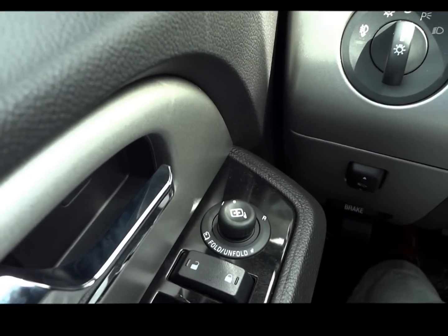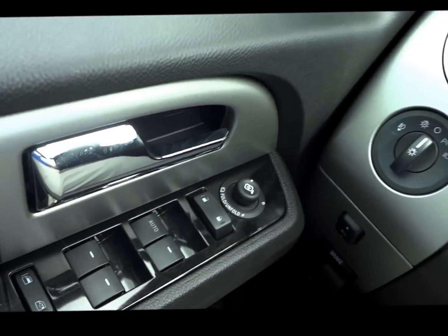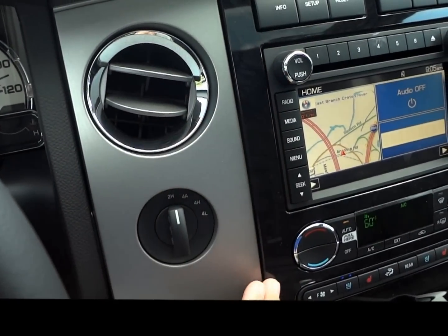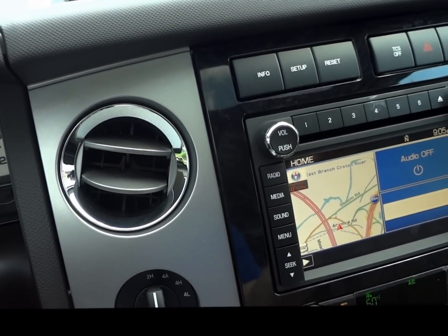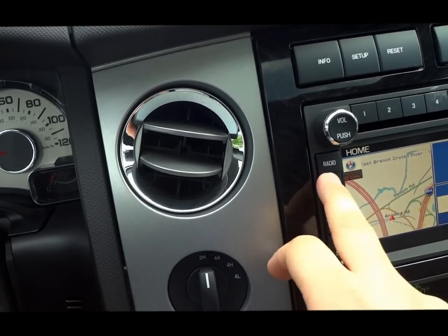Adjustable pedals. Lighting. Window operation. Mirror operation. Look at the trim. You can reset information. Tow package. Power lift gate, traction control. Virtually everything can be done here.